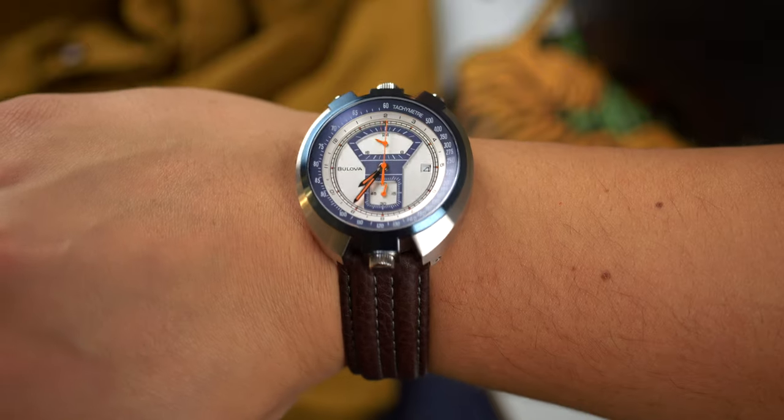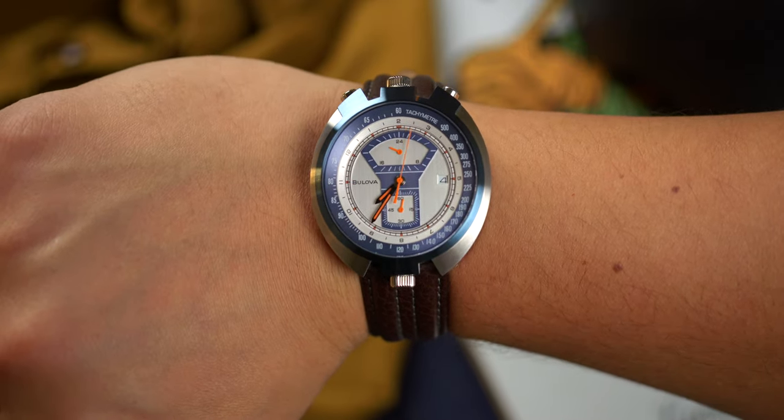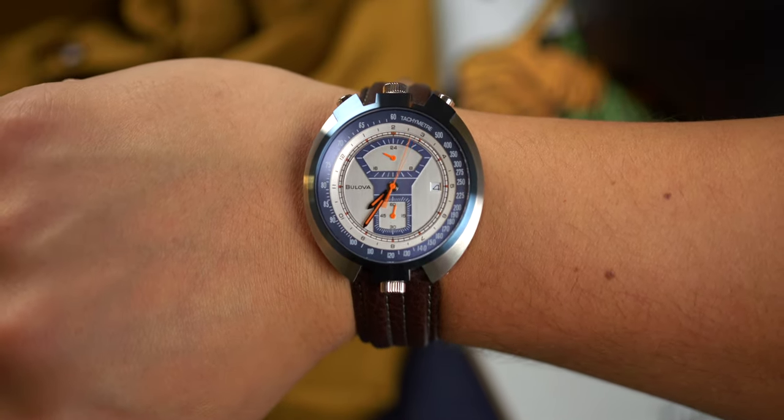Other features include a sapphire crystal, an atypical bullhead chronograph layout, as well as a 100-meter water resistance rating. On my 7.25-inch wrist, the Parking Meter fits squarely atop it thanks to its short length, which to me is just the ticket.